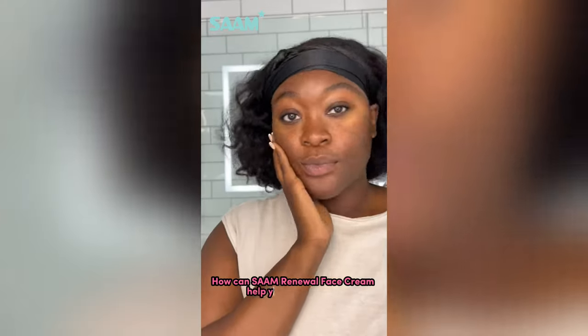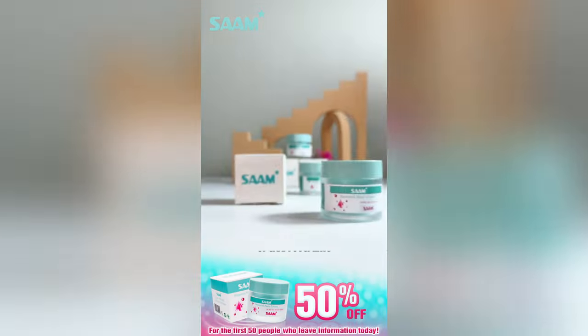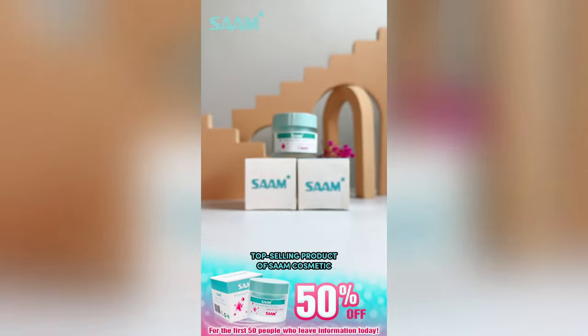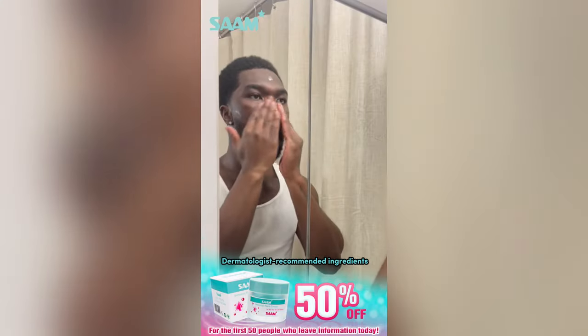How can Renewal Face Cream help you successfully say goodbye to blemishes? As a top-selling product from the same company, Renewal Face Cream is carefully produced and formulated with dermatologist-recommended ingredients. The lightweight, heat-absorbing cream feels cool and refreshing on your skin.